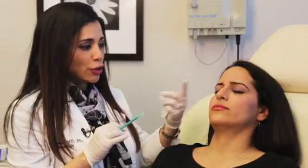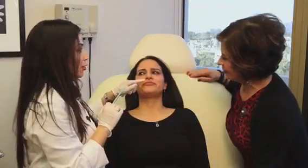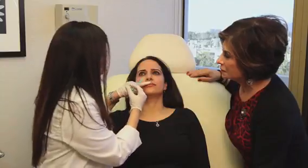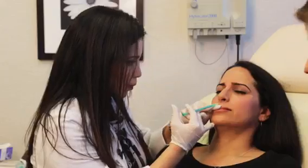I know that she really likes her nose — this is her natural nose — to be a little lifted. So a little trick is to put Botox there. And the thing is, that makes you sneeze — so if you feel like sneezing, just let me know. Ready? One, two, three. How was that? Good? Not bad.